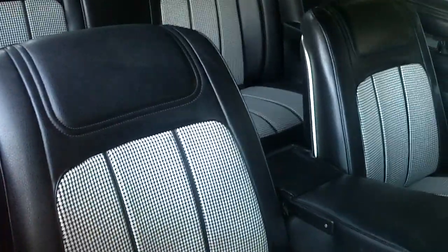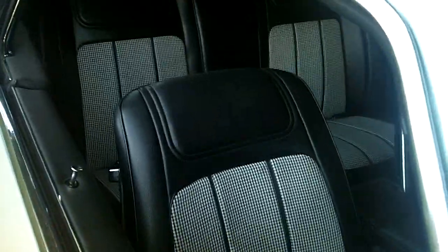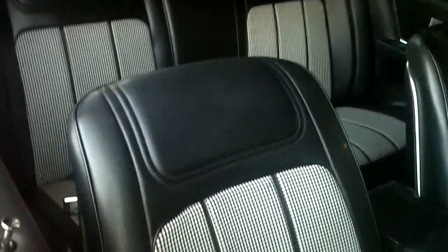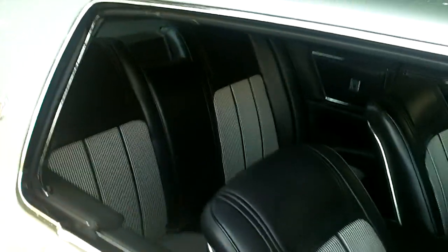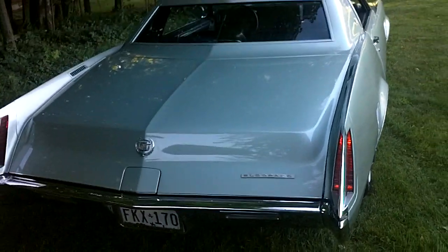They also ordered the Dalmatian interior, which is code 410 on the firewall. You can see the beautiful black and white — some people call it houndstooth but the actual name is Dalmatian — and it's in beautiful original shape. The car has 78,000 miles on it. I bought it from a gentleman selling it for his father, who bought it new down in Boca Raton.